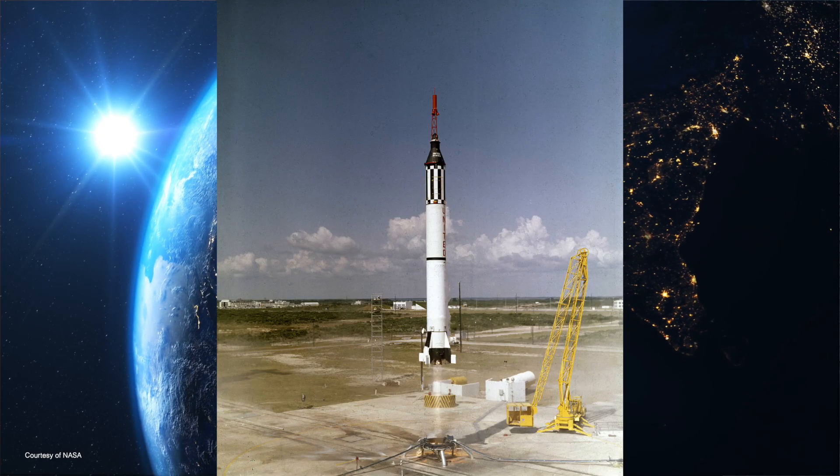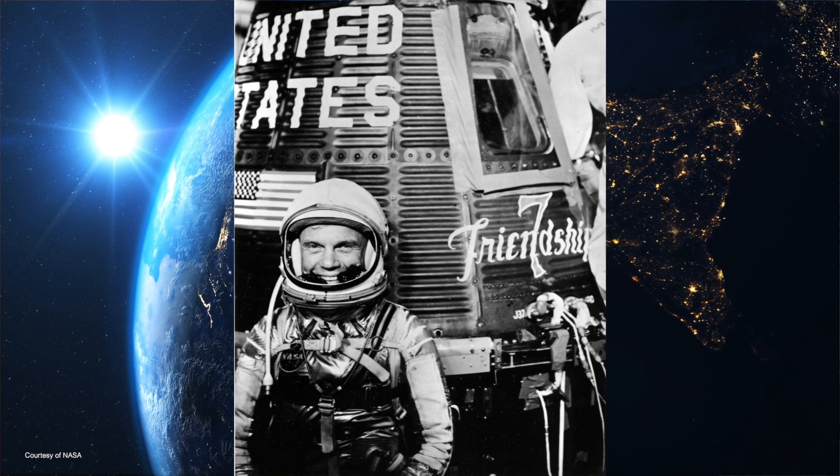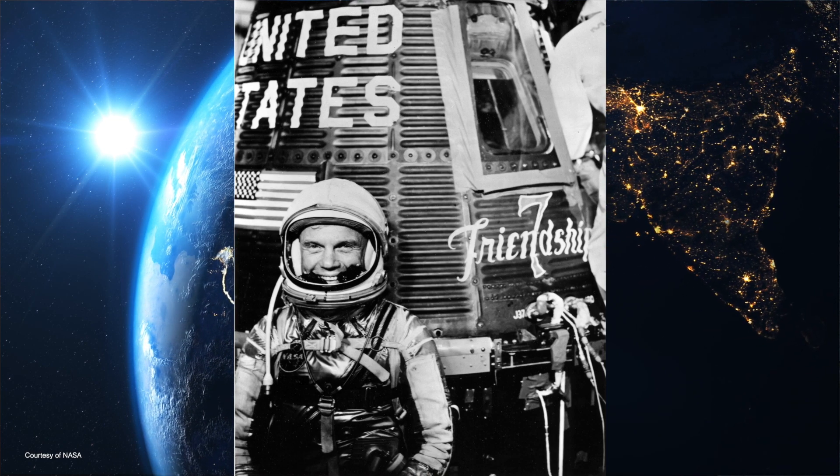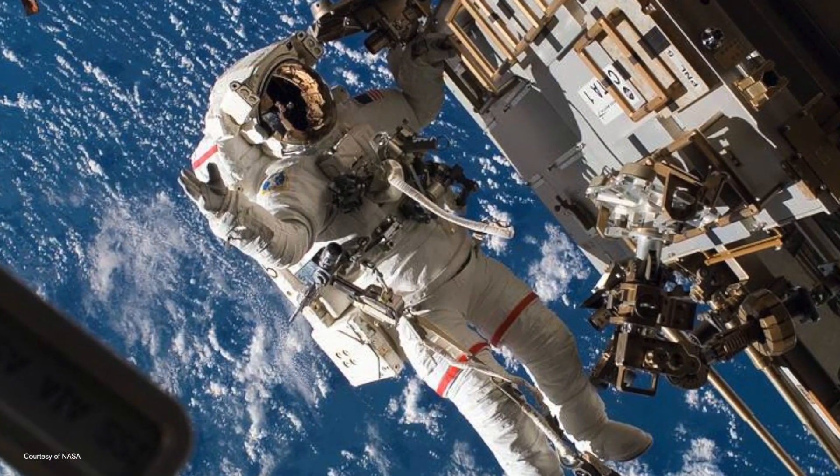We were involved with the Mercury program — John Glenn and Friendship 7 in his Mercury capsule, and Alan Shepard who preceded him. The shield on the bottom of the capsule, the heat shield, was made of beryllium that was fabricated and forged out of our material, and it protected them and enabled them to return safely to Earth.